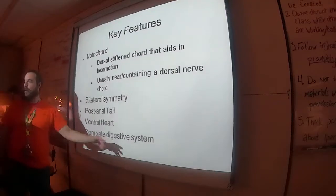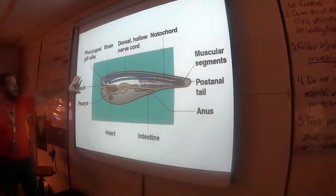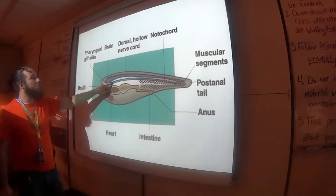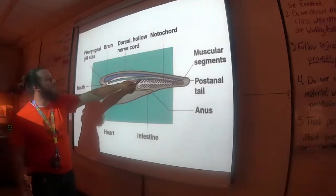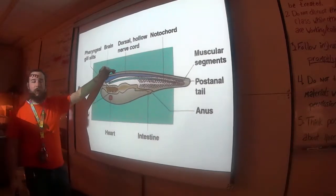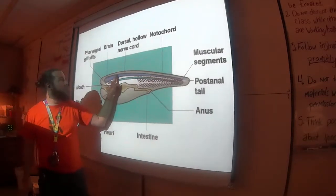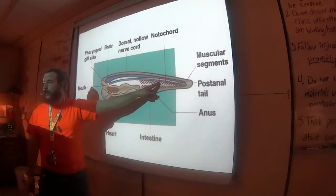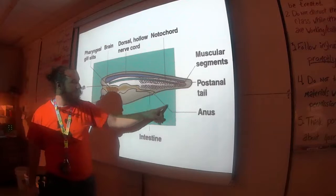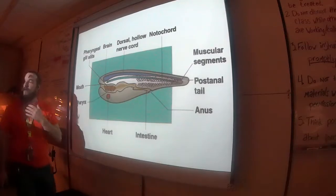Chordates also have a complete digestive system — so does everything else we've dissected, but anyway. Here is the basic body plan of a chordate. You'll notice the notochord; see how it's not on the outside? More superficial toward the skin is the nerve cord. So the notochord is more for supporting the body. There's the post-anal tail — see the anus is not at the end; the intestine leads to it.